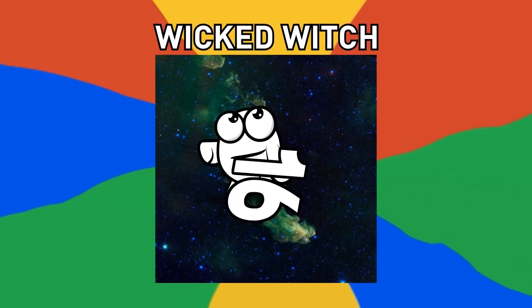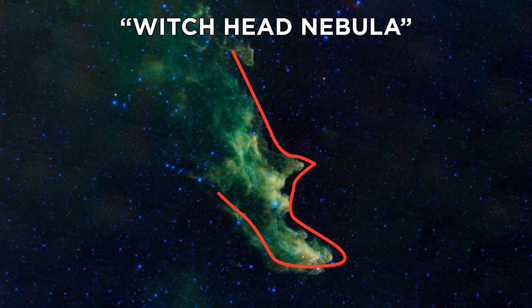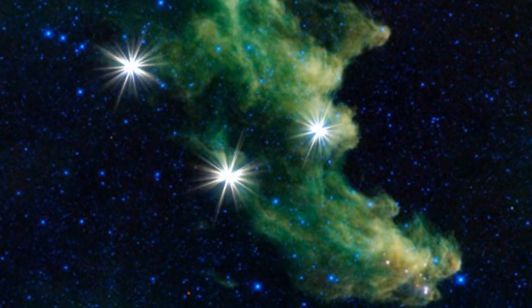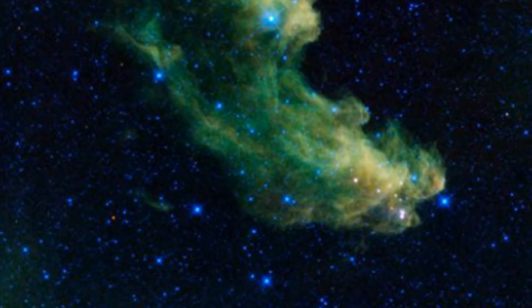Number 16, Wicked Witch. The Witch Head Nebula was given its name because of its resemblance to the profile of the Wizard of Oz's Wicked Witch. It's actually the remnant of an ancient supernova, or gas cloud. It's illuminated by massive stars nearby, and the billowy clouds of the nebula are baby stars growing.